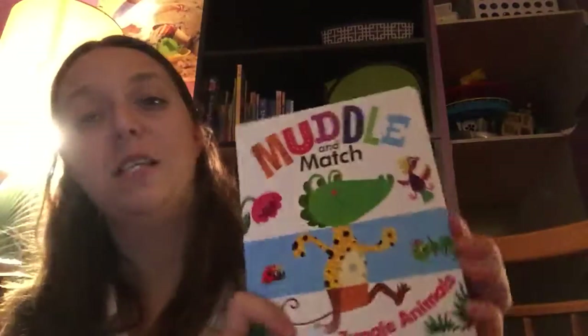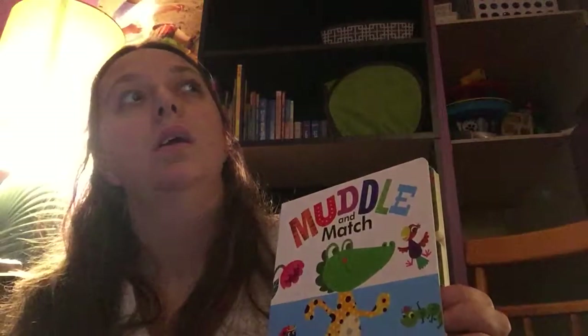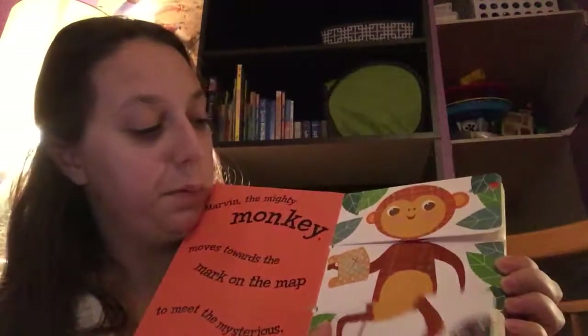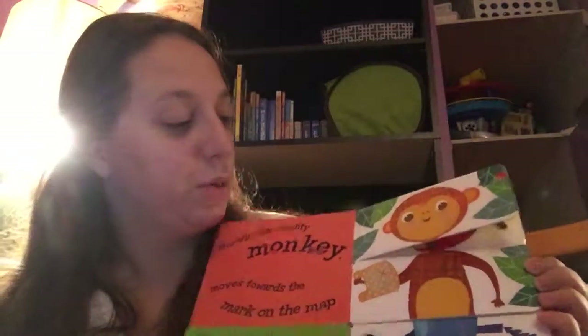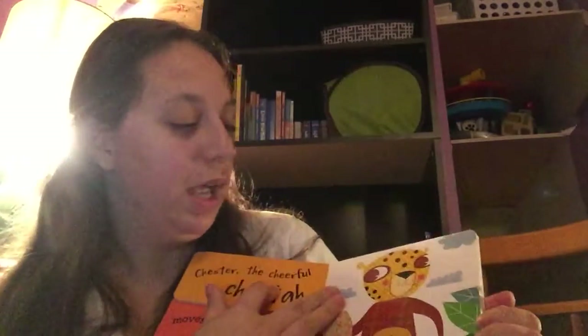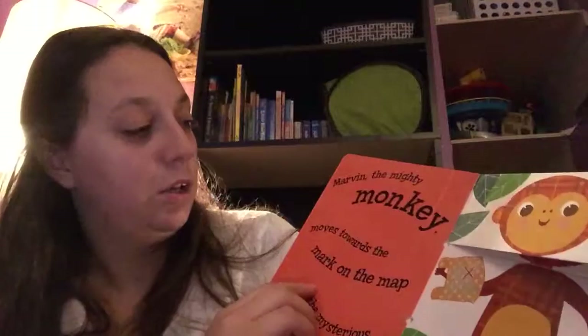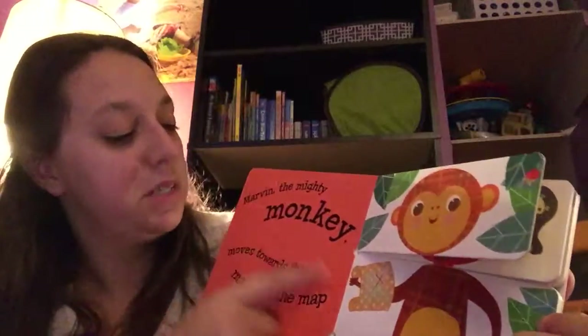Another one of Caden's favorites is Muddle and Match. This one is Jungle Animals. We also have Monsters, Adventures, and a Princess one for the girls. They have all these different three-sided pages — you can turn your monkey into a cheetah monkey bug. They try to make them rhyme with the M's. Very fun, very cute.